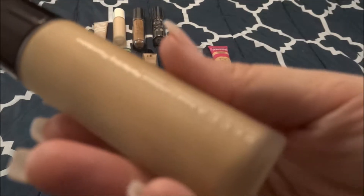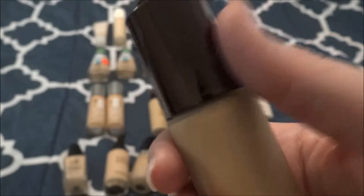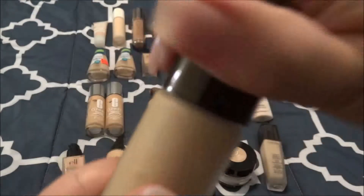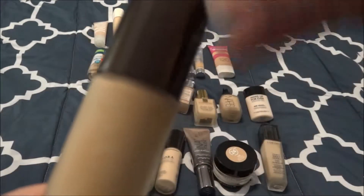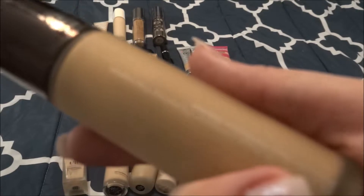Next up is the Becca Aqua Luminous Perfecting Foundation in the shade Light. I think I've used this like once. It is very luminous and very liquidy. I do not like the dispenser — it's like a pumper. Interestingly, this one and the Tarte Rainforest of the Sea have the same type of pumper, but I hate this one and the Tarte one doesn't bother me. Sometimes I think this is too luminous for my skin, but when I mix it with a matte foundation in winter it works really well. It was gratis to me from Sephora and I do like to mix it in winter with a mattifying foundation.